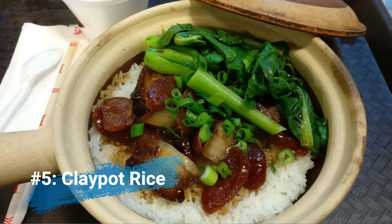Number five: clay pot rice. This is one of the more unique and authentic items you will find in a Cantonese restaurant. It's rice cooked in a clay pot with meats, vegetables, and soy sauce, and the end result is an explosion of flavor — crispy rice all soy sauce flavored with your choice of veggies and meats inside. It's a dish that a lot of people in Hong Kong love, and you cannot get this at a Panda Express, so give it a shot if you see it on the menu.